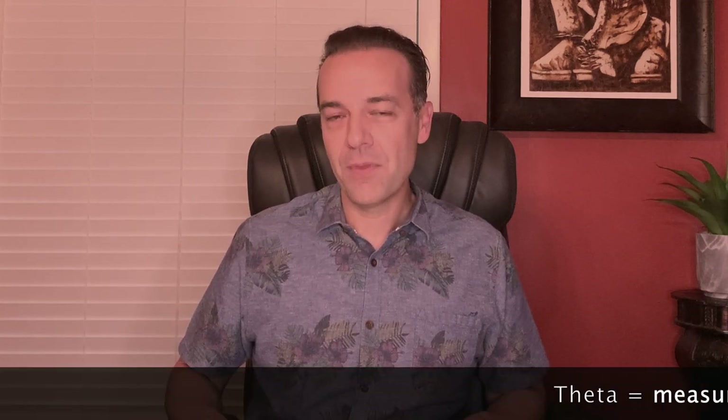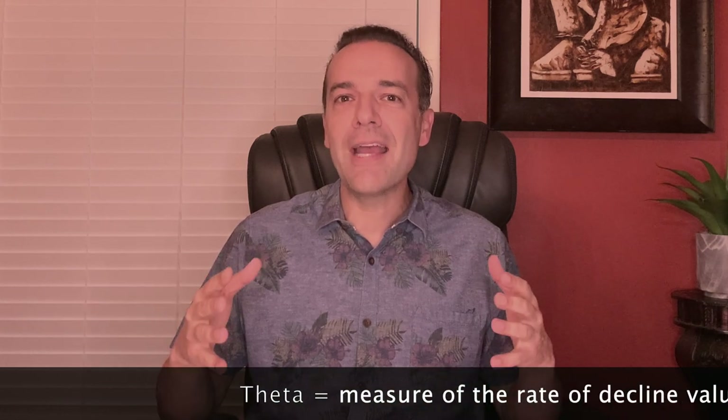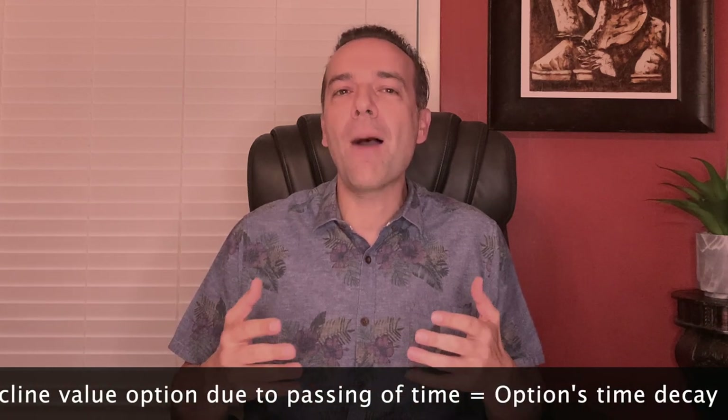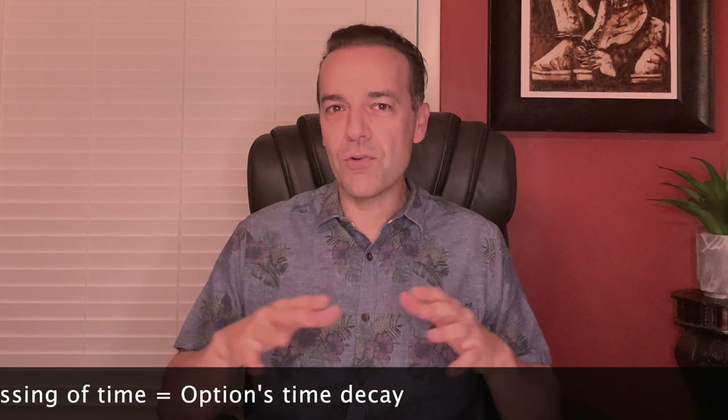In order to answer when is the right time to roll a put option, it's helpful to know a little Greek — option Greeks. I want to discuss one Greek that I consider regularly when deciding the right time to roll: theta. Theta is the measure of the rate of decline in the value of an option due to the passing of time, also referred to as the option's time decay. If everything else is held constant, the option loses value as time moves closer to the expiration date.